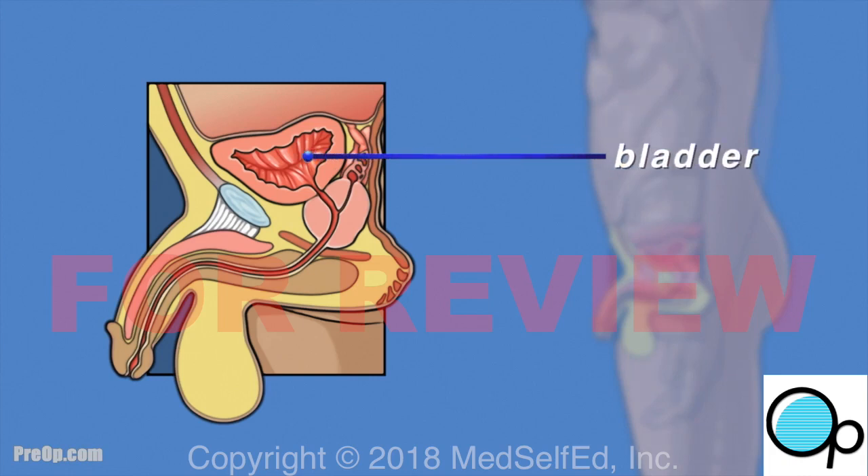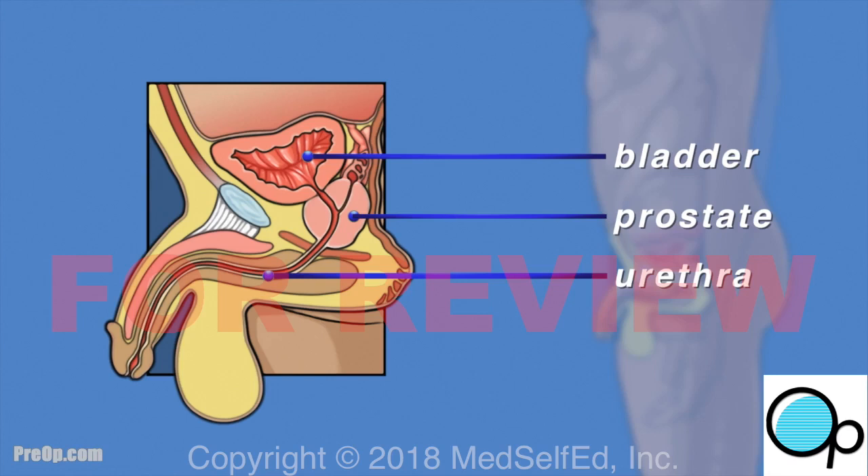The prostate is located under the bladder and behind the penis. It is a walnut-sized gland that is part of the male reproductive system. It helps make semen. The urethra is a tube that carries both urine and semen to the penis.